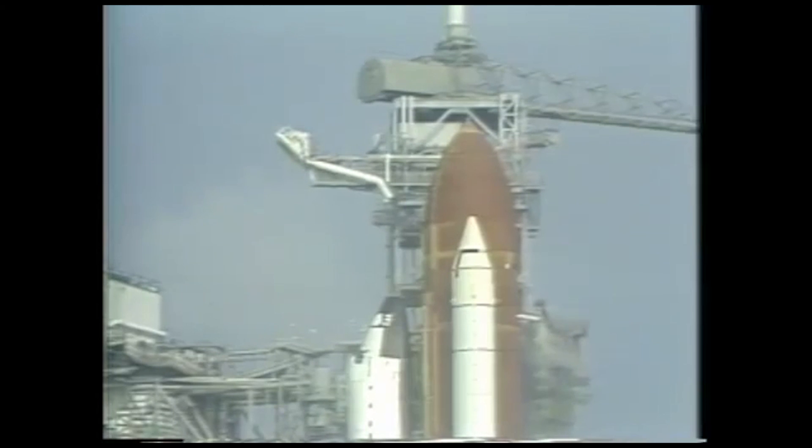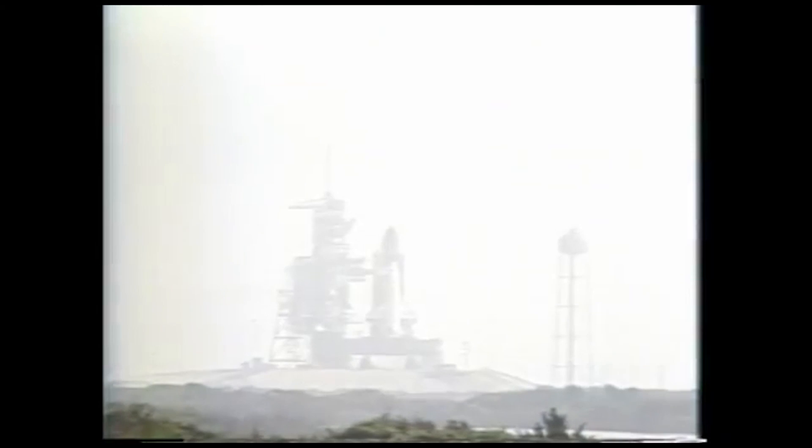Orbiter test conductor informing the pilot coach to shut off the auxiliary power units, which provide the hydraulic power to the orbiter. The launch team is going through the process of safing vehicle systems and the launch pad to put everything back in a safe configuration.